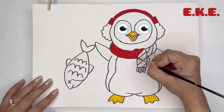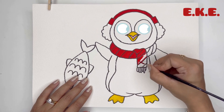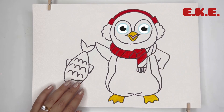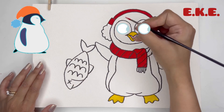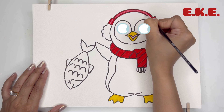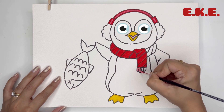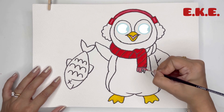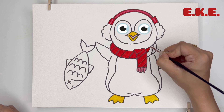But how do they stay warm in such cold water? Penguins have a layer of fluffy feathers that trap air close to their bodies, providing insulation to keep themselves warm. They also have a layer of fat under their skin which acts as an extra layer of insulation.